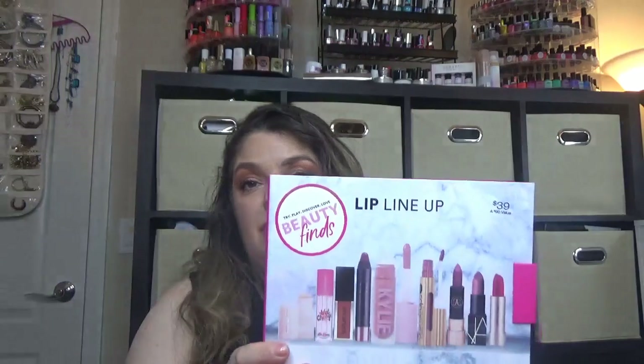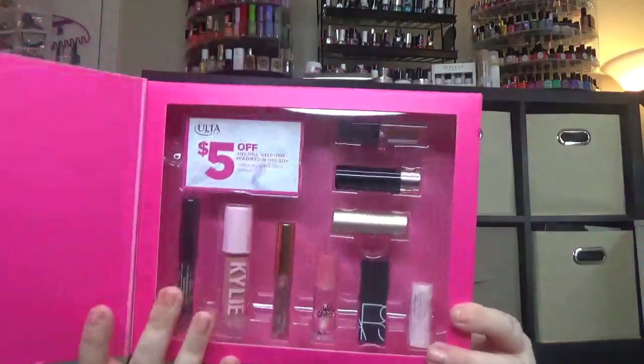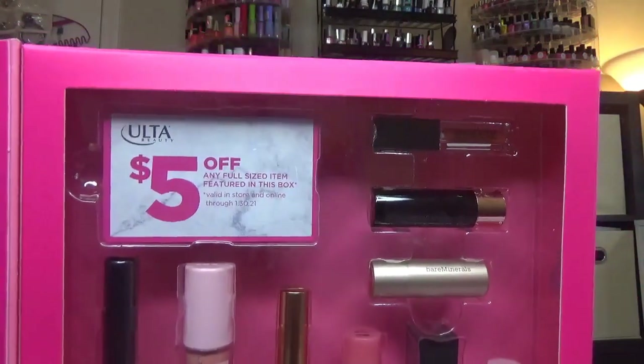The next one is this one — a lip lineup. $39 with a value of $90. Try, play, discover, love, beauty finds. It comes of course with the same $5 gift card. Let me show you inside. It also comes with nine products — each one of them comes with nine products. Let's see what we have in this one. I see a couple of very mini products and also some bigger sizes.